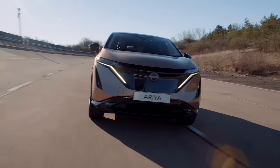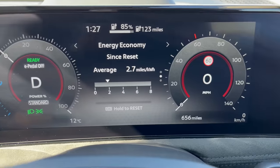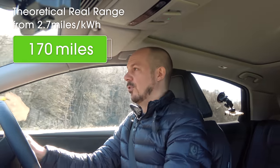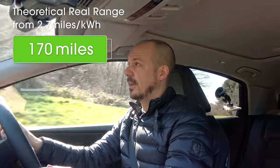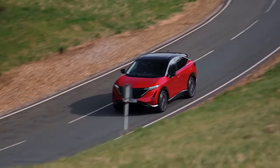We're just finishing up our efficiency test, and the trip computer says the Ariya has averaged 2.7 miles per kilowatt hour. That gives a theoretical range of about 170 miles on a charge — not particularly great. But there are some fairly hilly sections of this test route, and it is quite cold today, which isn't great for battery performance. You should be able to expect around 200 miles in more typical conditions, particularly if you go for the smaller alloy wheels — the 20-inch alloys knock around 20 miles off the official range.